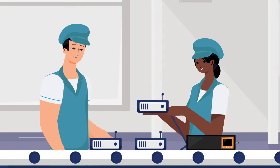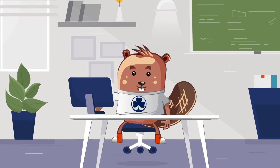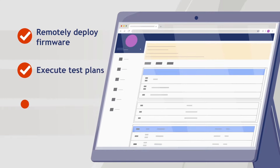Its simple UI lets operators on the production line quickly run electrical and RF tests, while its cloud backend, PLT Cloud, lets engineers like Ben remotely deploy firmware, run automated tests, and access reports in real time.